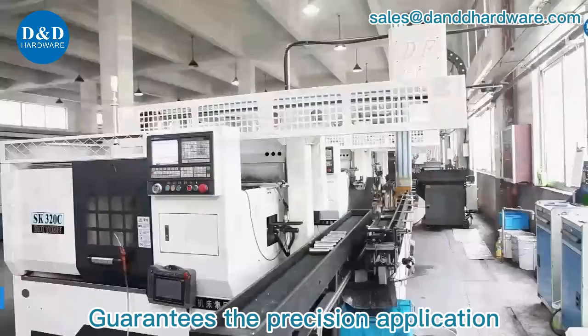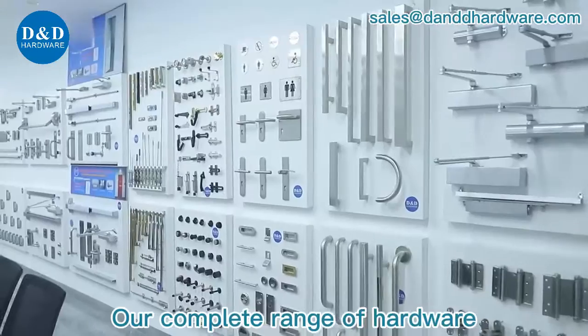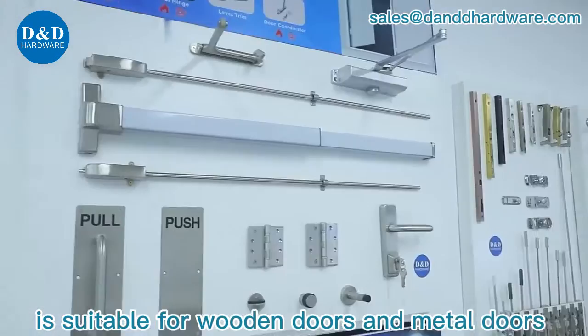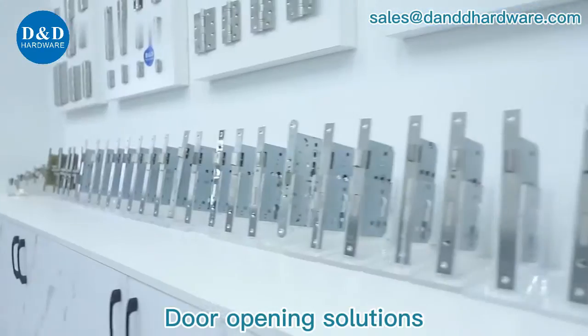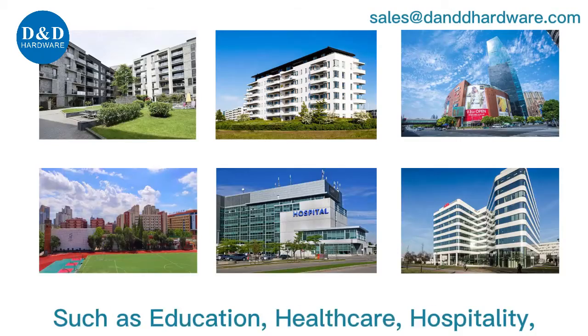Guarantees the precision application of advanced technologies. Our complete range of hardware is suitable for wooden doors and metal doors. Door opening solutions can be provided for different applications, such as education and healthcare.